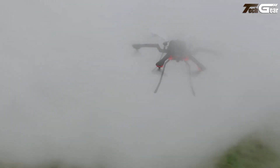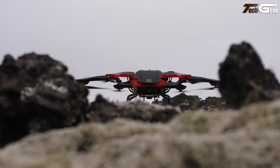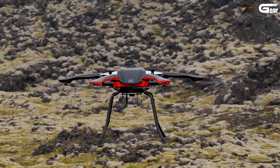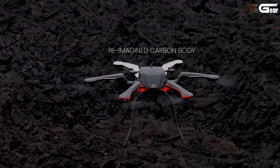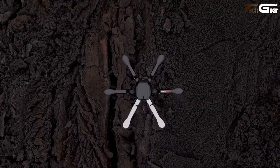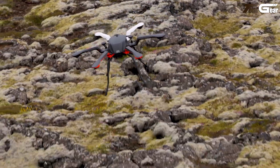The newest generation boosts flight time up to 80 minutes, weathers 29-knot winds, and operates in conditions from -15°C to 50°C. Pricing starts around €30,900, placing it firmly in the professional category. It's not a toy — it's a serious aerial tool for serious work.